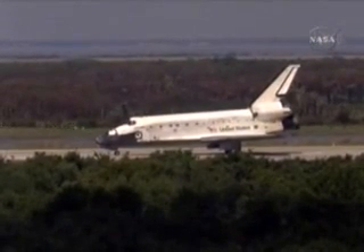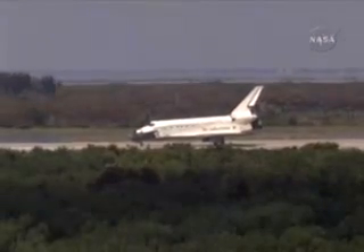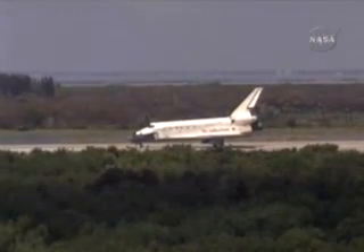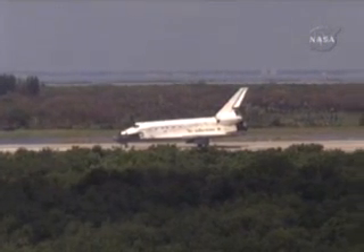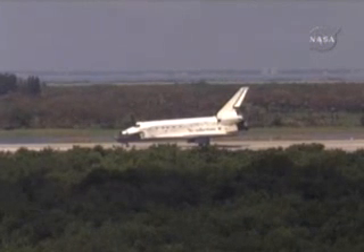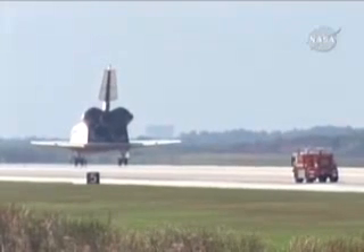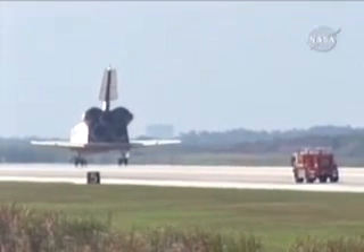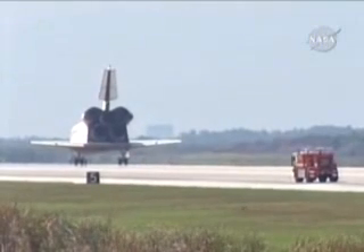Houston, Discovery — we'll stop. Roger, we'll stop, Discovery. Beautiful landing, Mark, and congratulations on a great mission. We will meet you on page 5-3 for post landing. Hey Terry, thanks. Great to be back, and it's great for all of us to be part of a big team that made the station a little bit bigger and a little bit more capable. Copy that, and we concur.